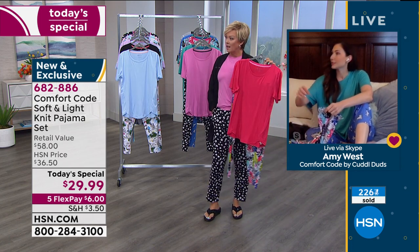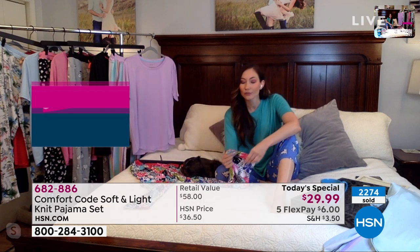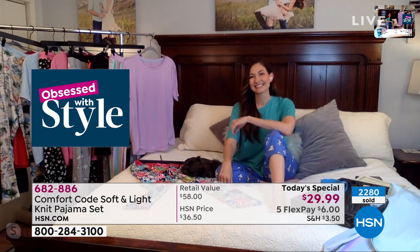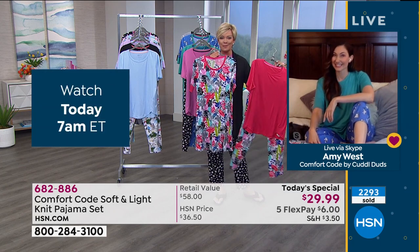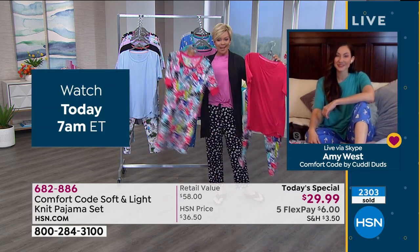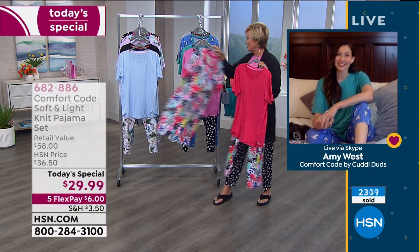We can all stay in our PJs all day. These coordinated pieces are great for mixing and matching — you've got colors that will mix and match with others if you buy more than one set. Or how about getting a set of PJs and a sleep dress or sleep shirt? Same price as our Today Special, same fabric, same Comfort Code by Cuddle Duds, same prints.